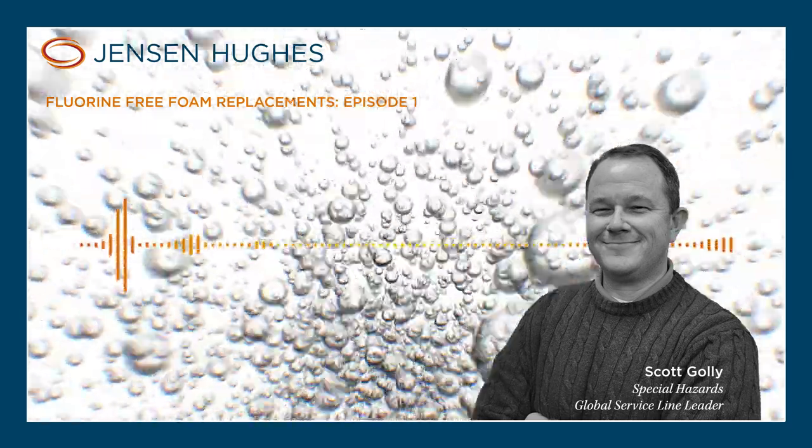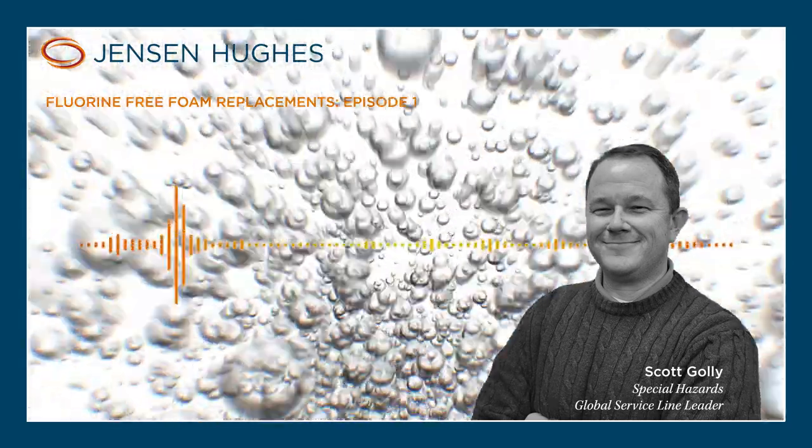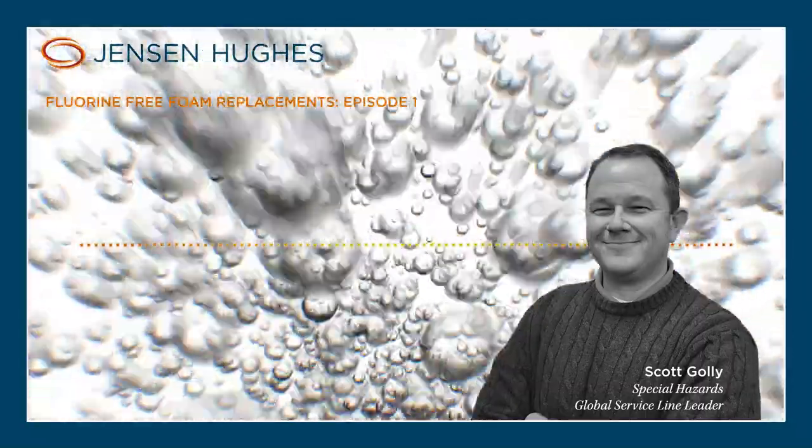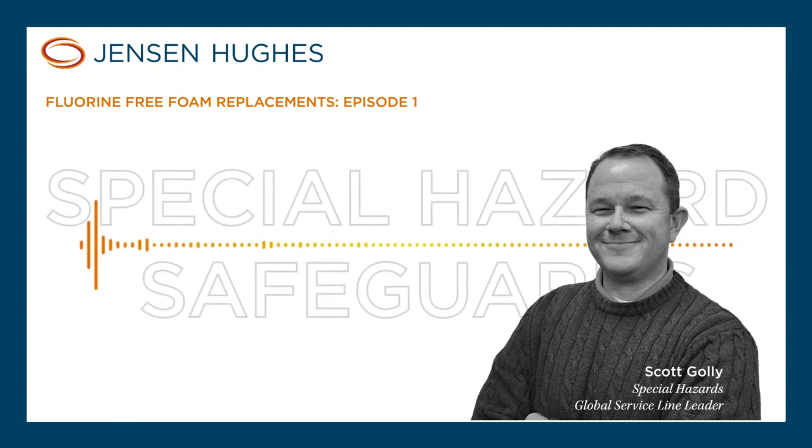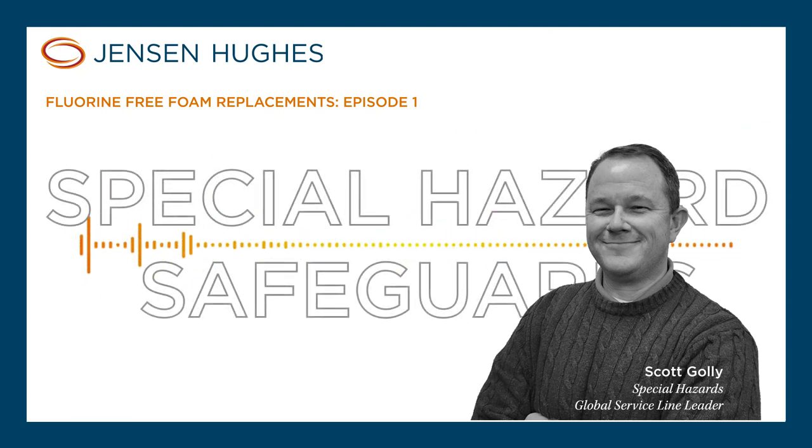My name is Scott Golley, and I am currently a vice president and fire and building safety service line leader for Special Hazards. I've been with Jensen Hughes now for a little over 21 years, and I've been in the industry for a little over 28 years. Appreciate you taking some time out of your day to hear about what is becoming a really big issue in my industry and likely yours.